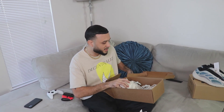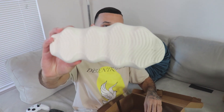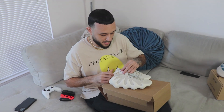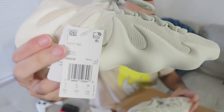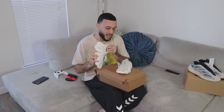We got the new Yeezy 450s — crazy! Obviously this is not my size, but check them out. These are rumored for a March 6th release. These truly are a hybrid between the 350, 380, and the 500 — definitely a crazy joint. I need my size!